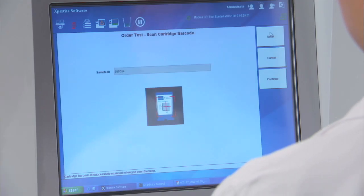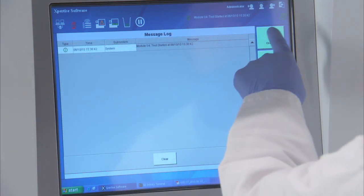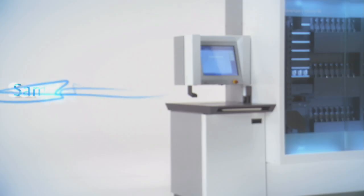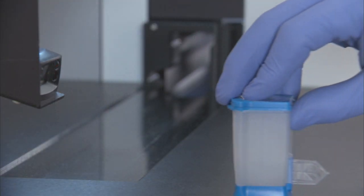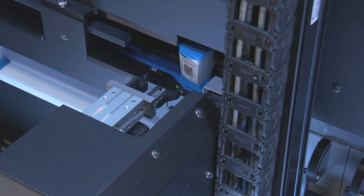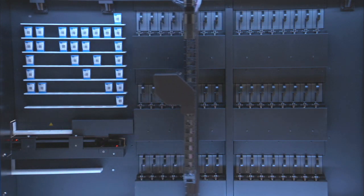Driven by our Expertise software — the intelligence of the system — offering comprehensive sample management, system operation, and result reporting. This is where the cartridge barcode is first scanned. The bench scanner allows you to rapidly scan patient or sample ID and each unique cartridge. A second scanner located on the gantry will later scan, confirm identity, and log the sample into the system prior to placing the cartridge into a module.